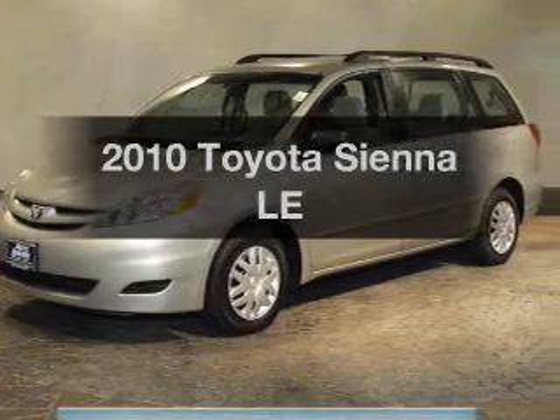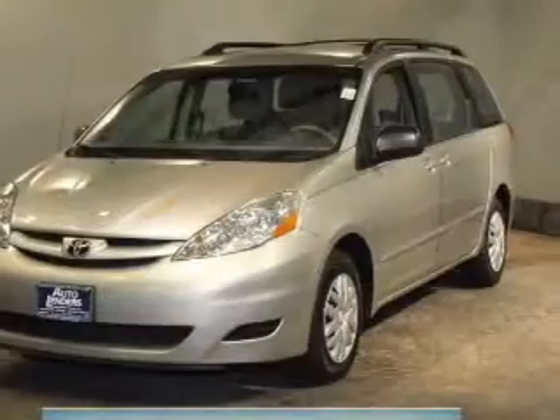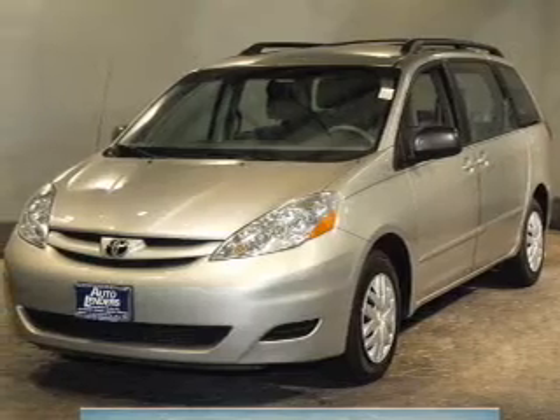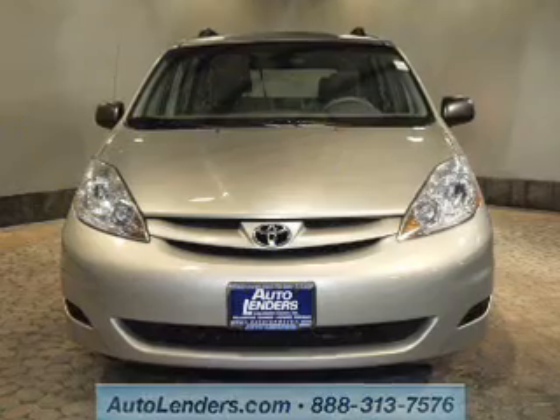Imagine yourself in this 2010 Toyota Sienna. This is the set of wheels you've been looking for. The powertrain includes front-wheel drive with a solid six-cylinder engine, driven by a five-speed automatic transmission.